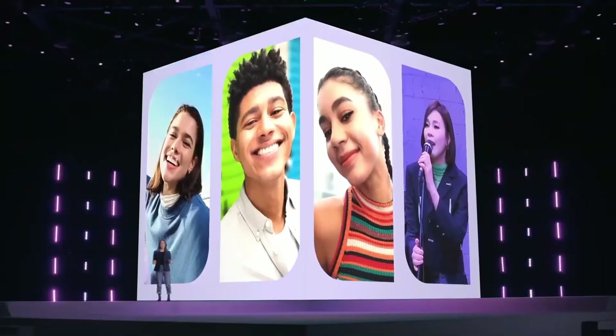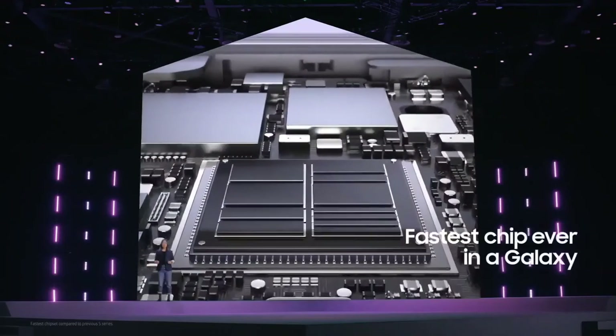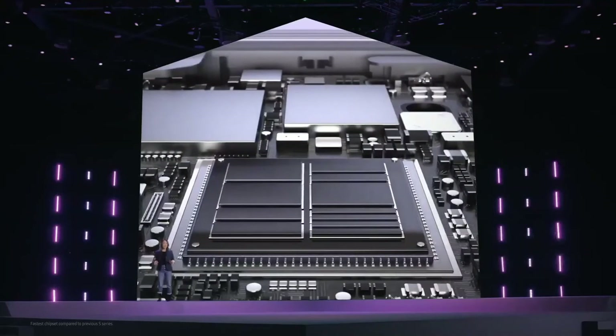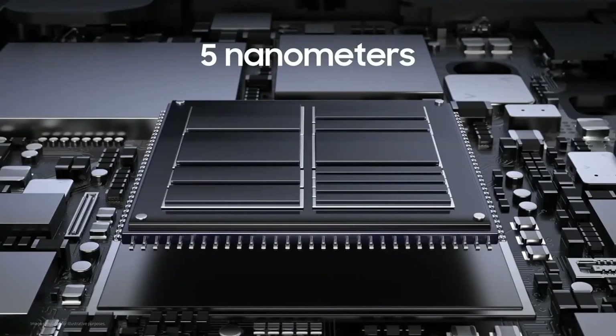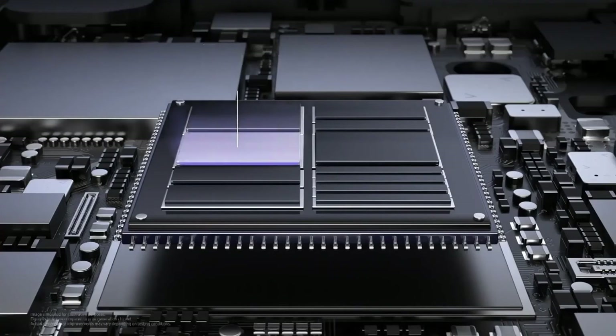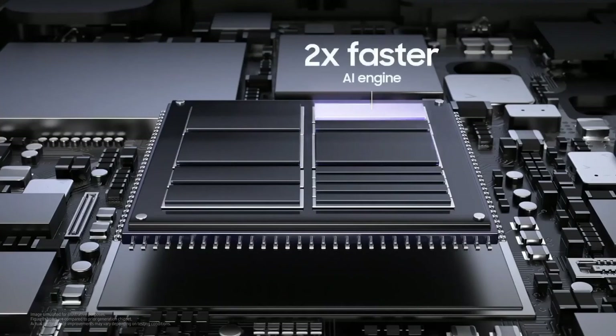All of these amazing camera capabilities — from portraits and selfies to Single Take and Director's View — are powered by the fastest chipset in a Galaxy device. We've engineered our chipset to give you more speed, more energy efficiency, and more possibilities. At five nanometers, this chip represents the most significant leap in chip performance ever, delivering 20% faster CPU, 35% faster GPU, and two times faster AI. We've adopted ARM architecture to significantly increase overall chipset speed, giving you the power to reach 20 tera operations per second.